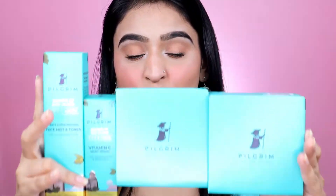Hi everyone and welcome back to my channel. Today in this video I'm going to request you all to dive in with me into this cruelty-free and made-in-India brand called Pilgrim. The brand sent me these gorgeously packed products about 15 days back and I've been using them all since then.